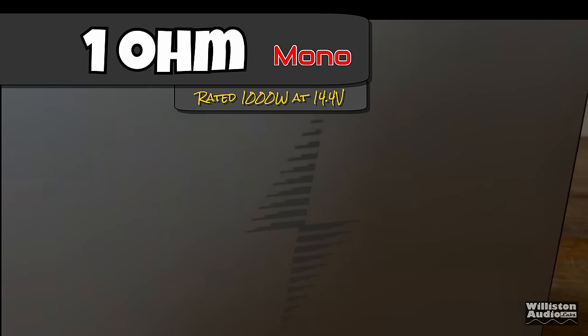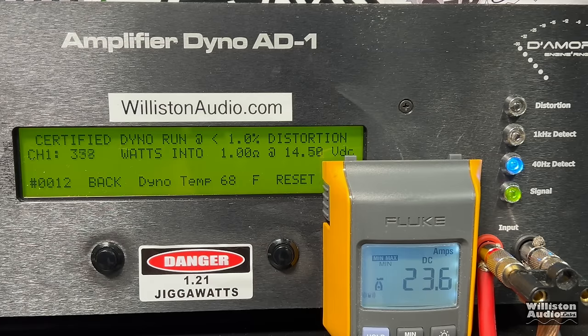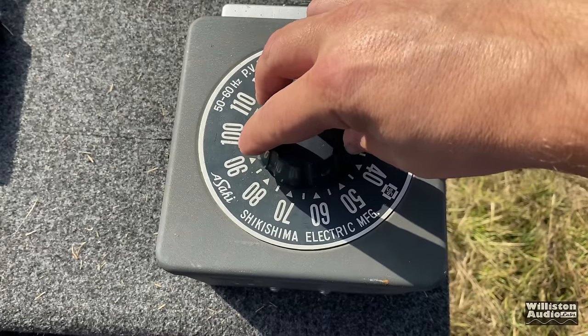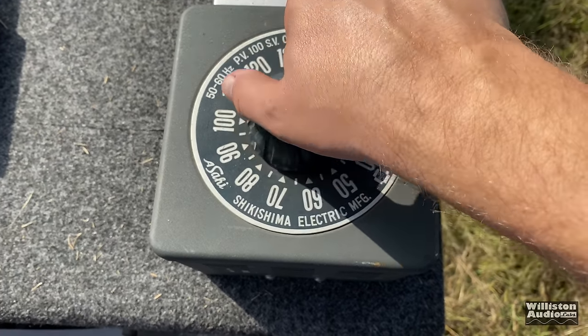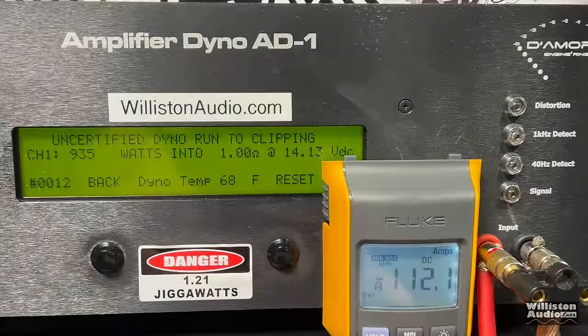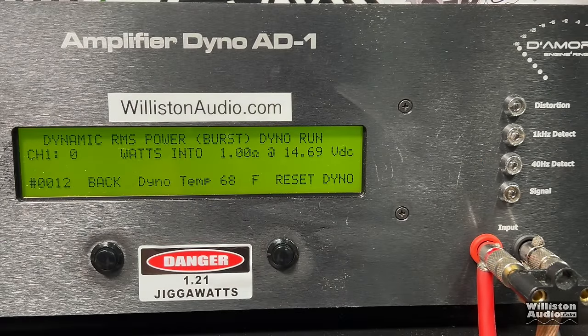Next, the 1 ohm test. We came up a little shy on the 2 ohm certified test, so we're crossing our fingers for 1,000 watts certified at 1 ohm. Certified: 855 watts at 1 ohm, 14.27 volts. Uncertified: 935 watts — still a bit under 14.4 volts. Cranking voltage above 14.4 volts and trying uncertified to clipping: 978 watts at 14.58 volts — so close, but not quite 1,000. With the dynamic track: over 1,200 watts — 1,247 watts at 14.47 volts.